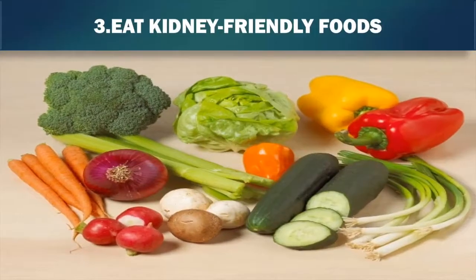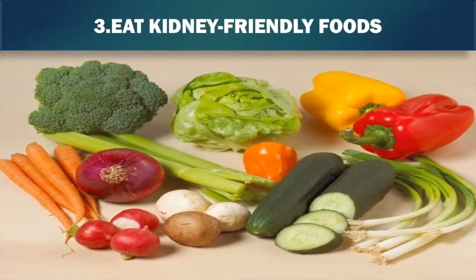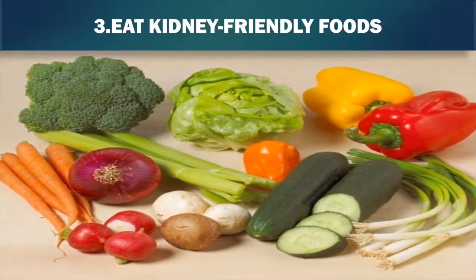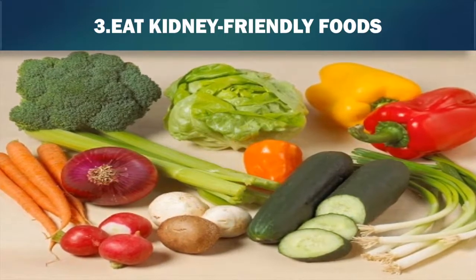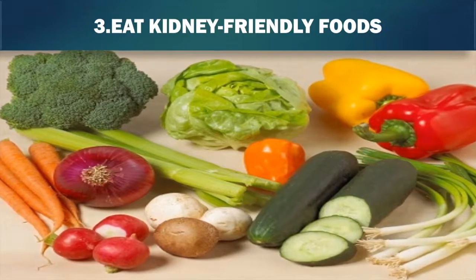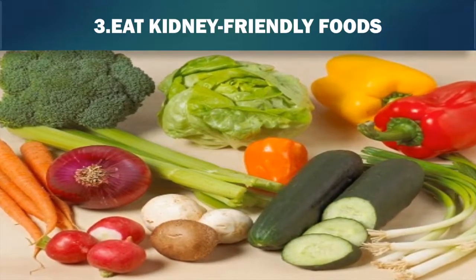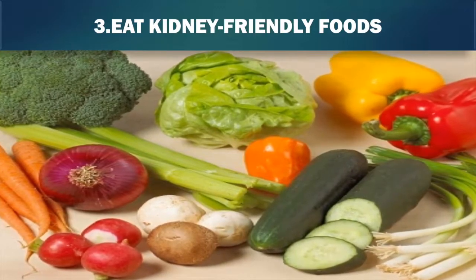3. Eat kidney-friendly foods. The most important thing is to have a balanced and healthy diet, but there are some foods which are particularly beneficial to your kidneys and kidney function. Foods with antioxidants, typically fruit and vegetables, can be a boost to your overall health and your kidneys. Some of the best ones to ensure you have regularly on your shopping list are cabbage and cauliflower, berries, especially cranberries, red bell peppers, and onions.